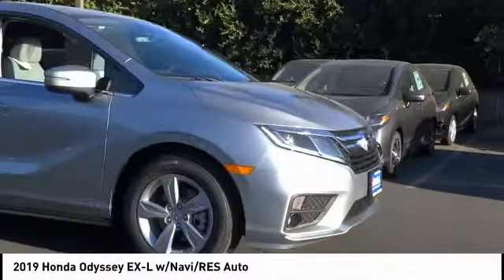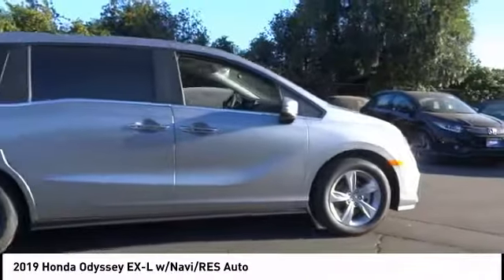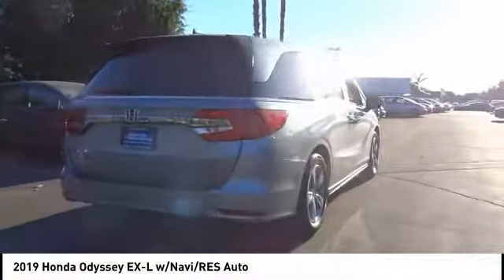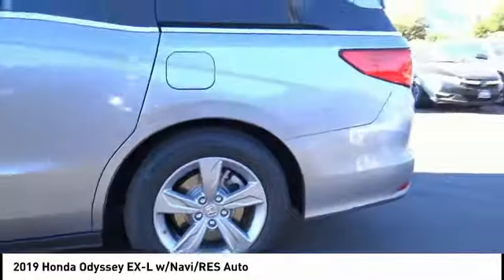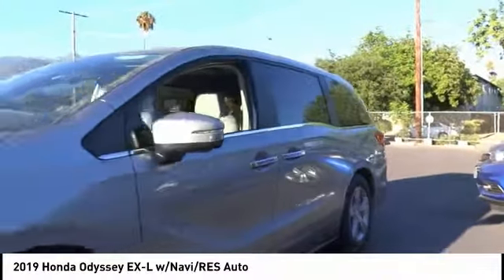Looking for the right vehicle? Check out the 2019 Honda Odyssey. The Honda Odyssey is a showcase of distinguished style, captivating technology, and advanced safety features — a must for all families. This vehicle has less than 100 miles. If affordable style and reliability are what you're looking for, this vehicle couldn't be more perfect. Drive it today.